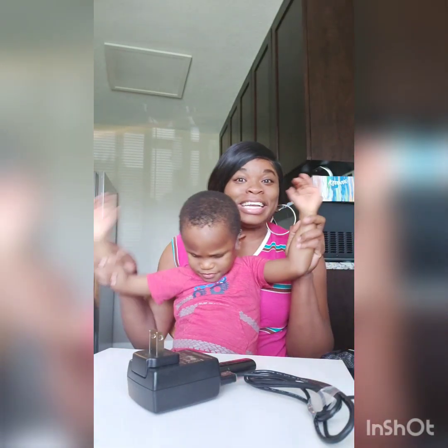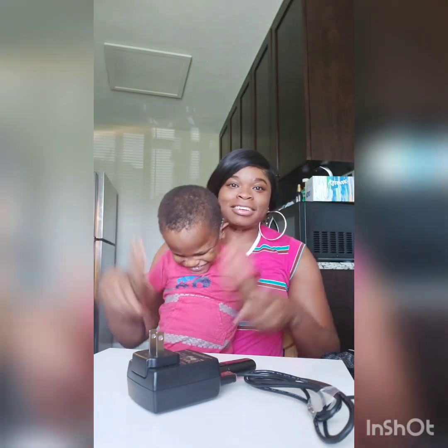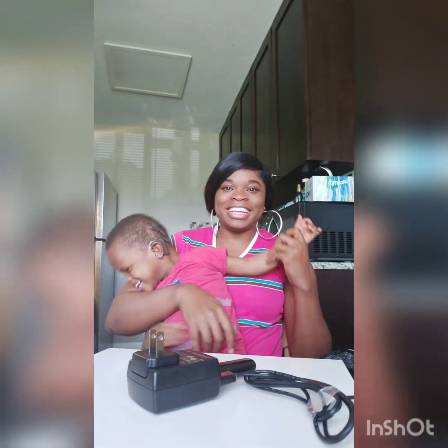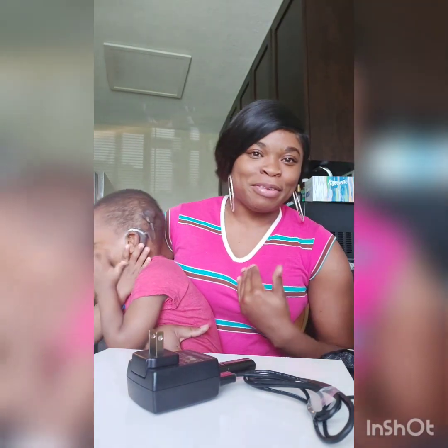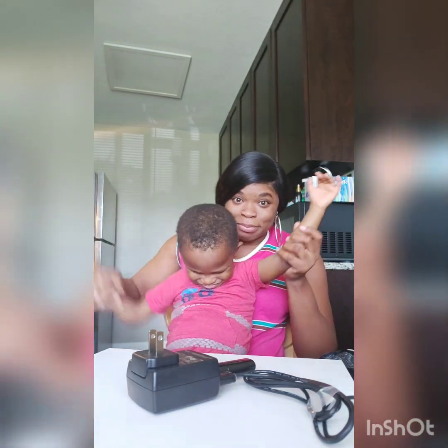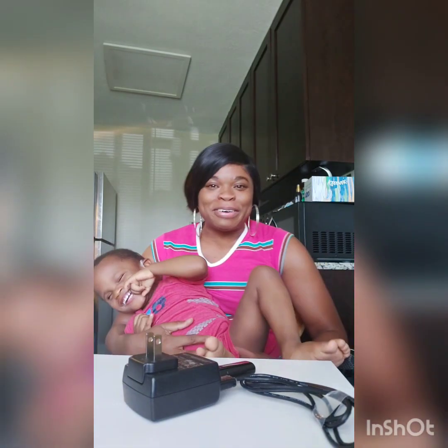Good morning everybody! My son gave his first good morning laugh with his new hearing. Today I want to talk about cochlear implants and tell you everything that mama needs to know, so that the next time you see somebody with an implant you'll understand the journey and how hard it is and how long it will be. The greatest thing is what he hears and understands.